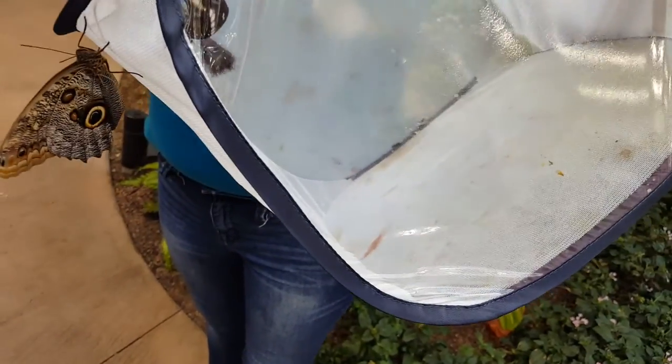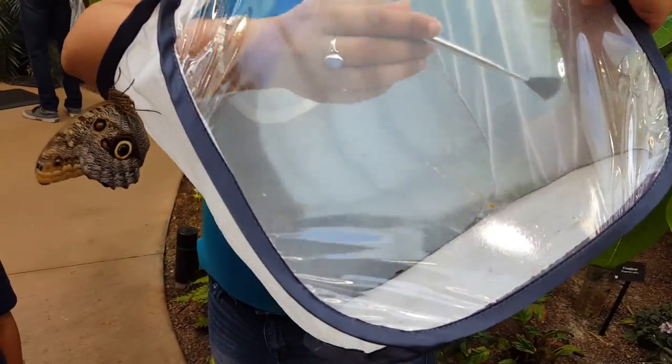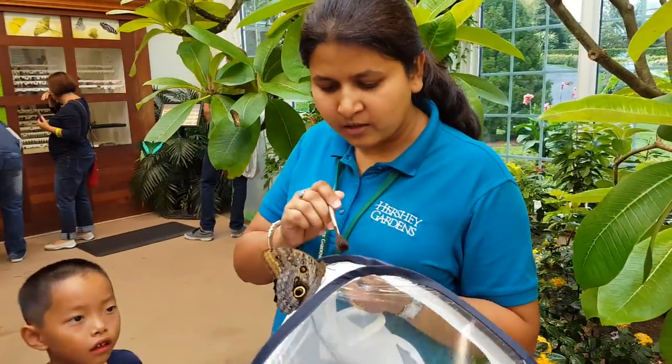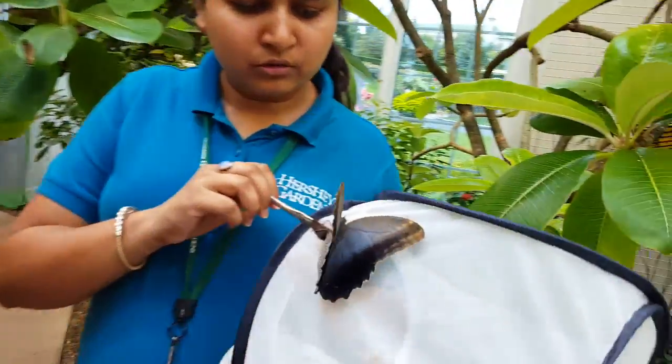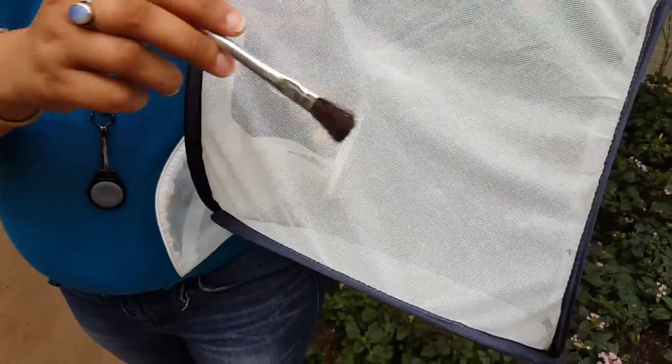There's this one — he's still hanging on. And this is the red egg fly. Our Blue Forest Moor is still here too. Okay, let's go — thank you!